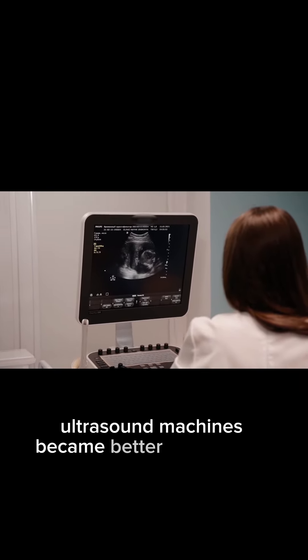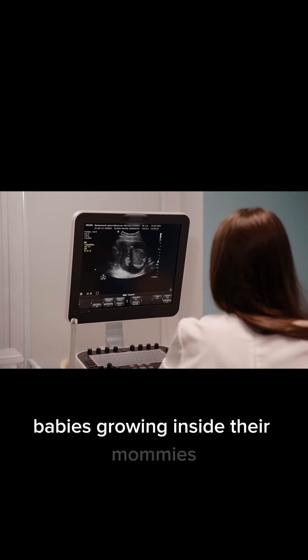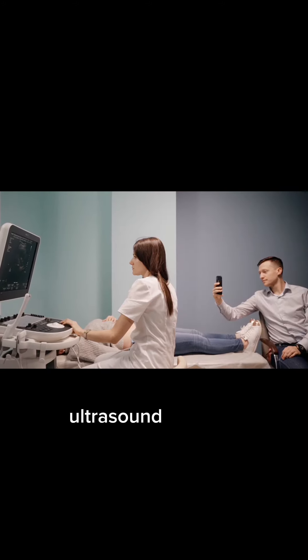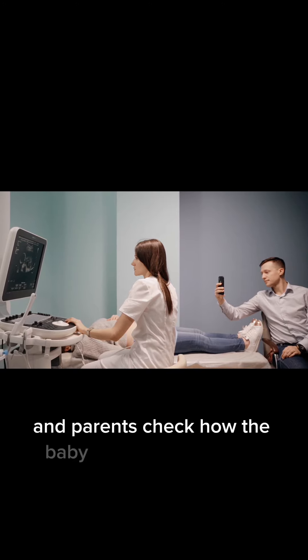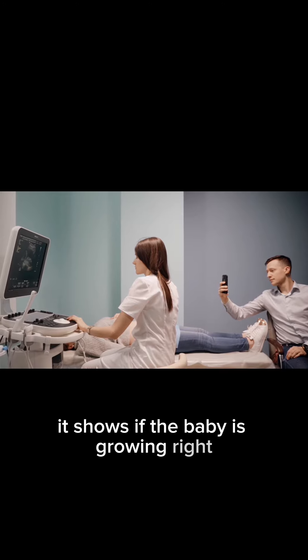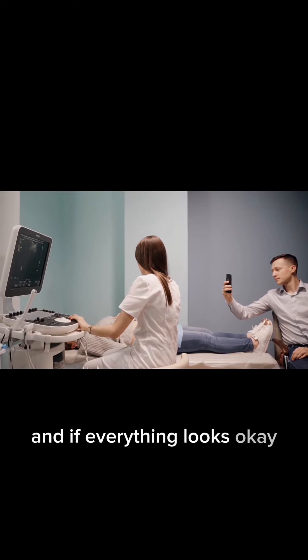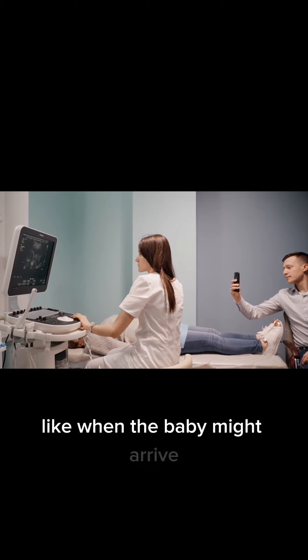Ultrasound machines became better and smarter, showing us clear pictures of babies growing inside their mommies. Ultrasound is really important because it helps doctors and parents check how the baby is doing in the belly. It shows if the baby is growing right and if everything looks okay. Doctors can also use it to find out things like when the baby might arrive.